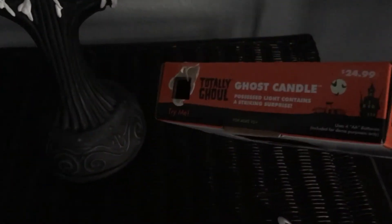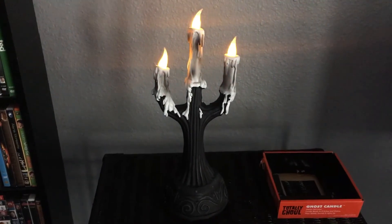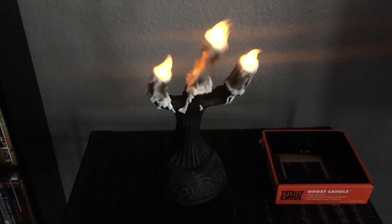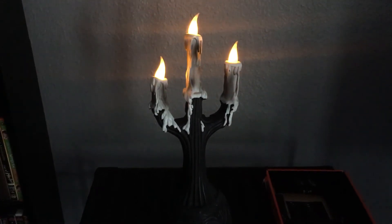Kind of pricey — 25 bucks. I mean, it's pretty cool if I'm being honest. I'll play this thing. Yeah, pretty cool item.